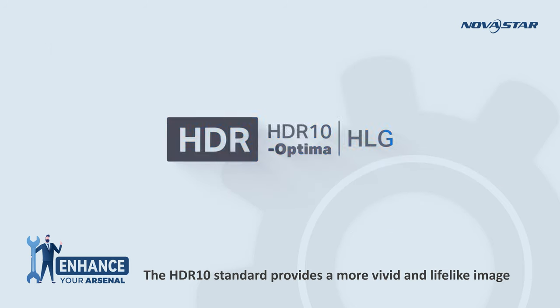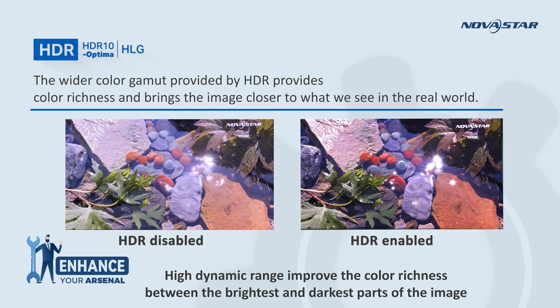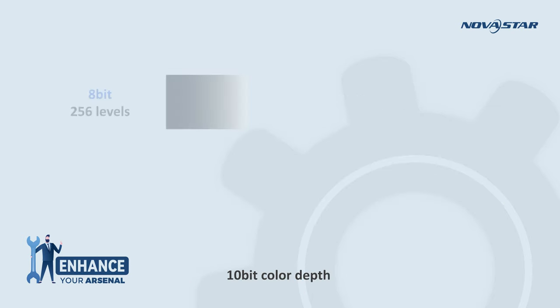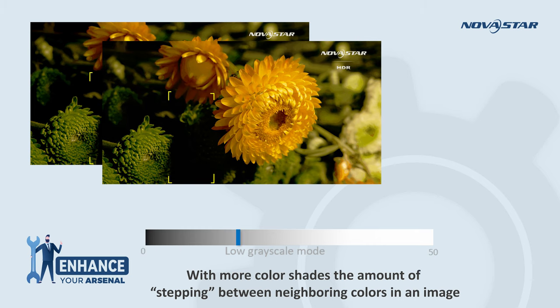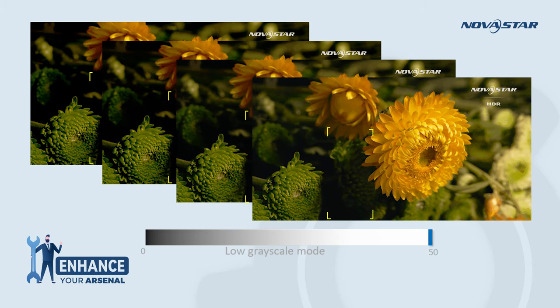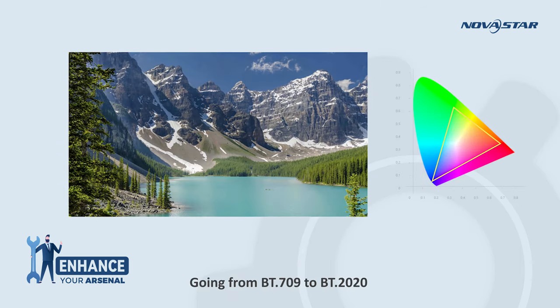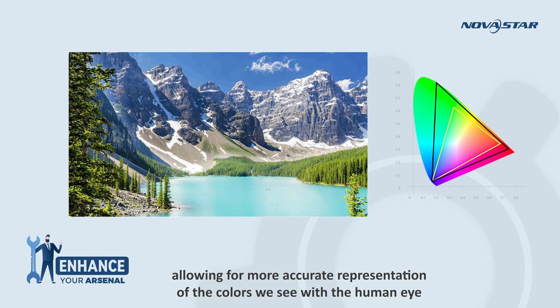The HDR10 standard provides a more vivid and lifelike image. High dynamic range improves color richness between the brightest and darkest parts of the image. 10-bit color depth means more shades of color, reducing stepping between neighboring colors. Going from BT.709 to BT.2020 allows for a greater range of colors, allowing for a more accurate representation of the colors we see with the human eye.